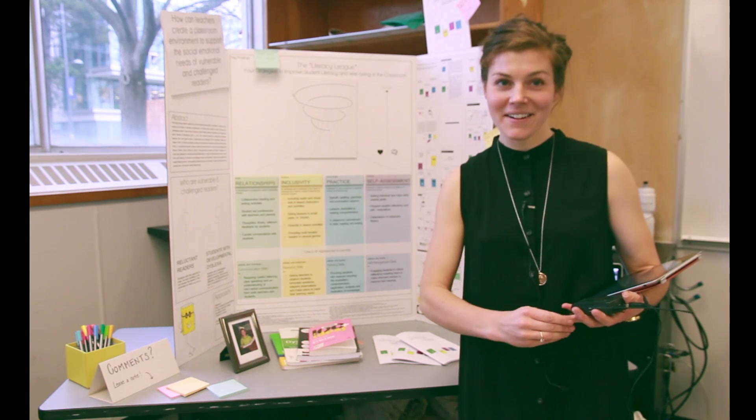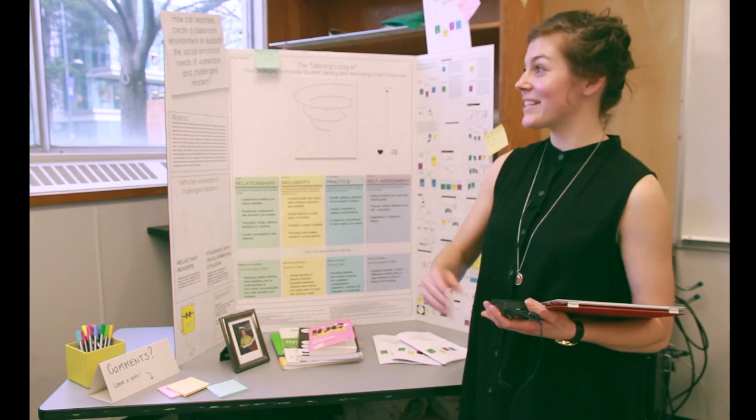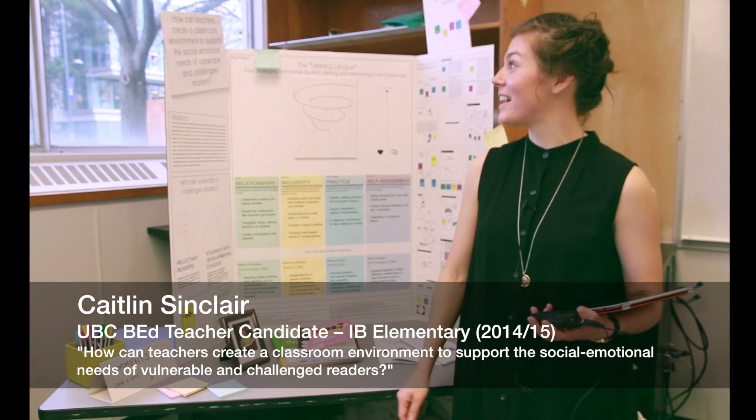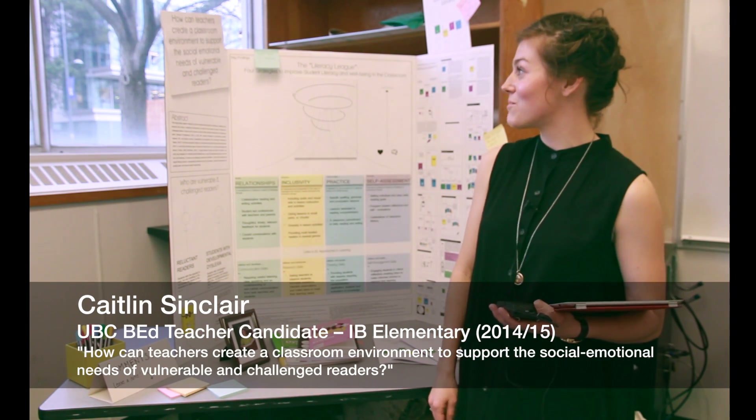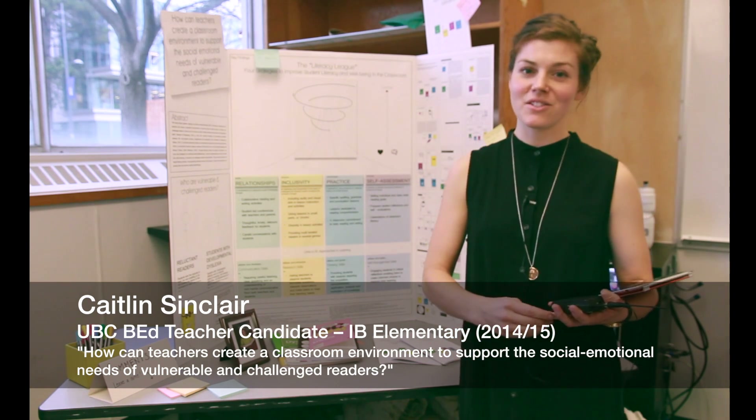Hi, my name is Caitlin Sinclair and I would like to introduce you to my inquiry project. How can teachers create a classroom environment to support the social-emotional needs of vulnerable and challenged readers?